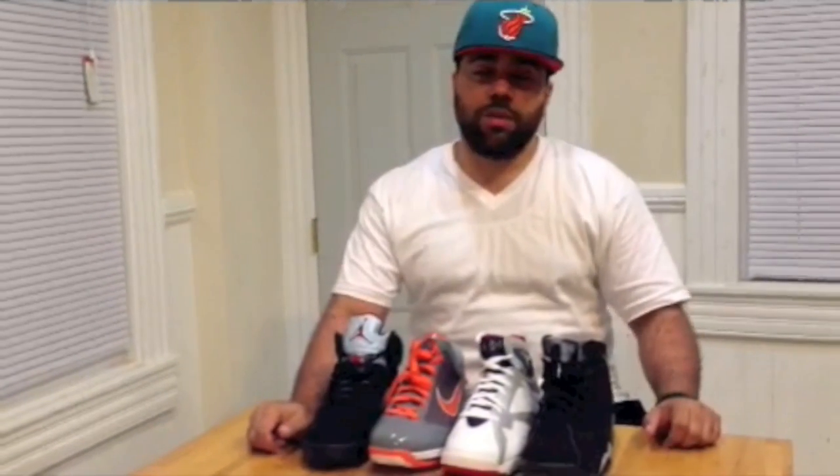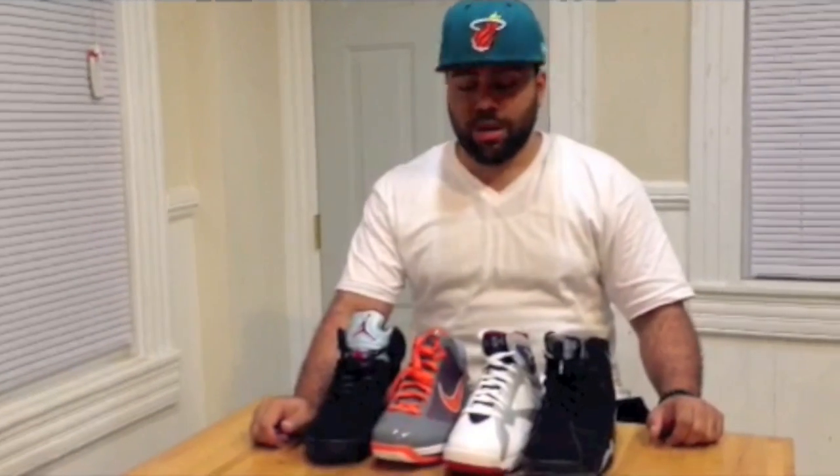I want to give a really big shout out to SneakerFiles.com again. I really appreciate the opportunity for y'all making me the Sneakerhead Spotlight of the Week. And that's pretty much it. I'm out. Peace.